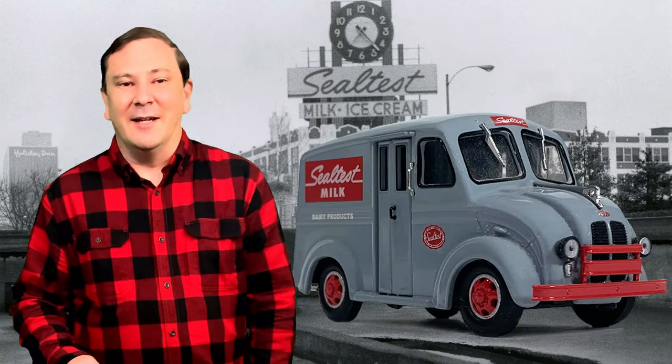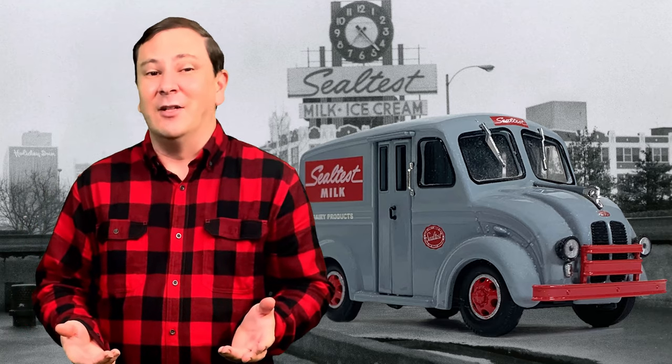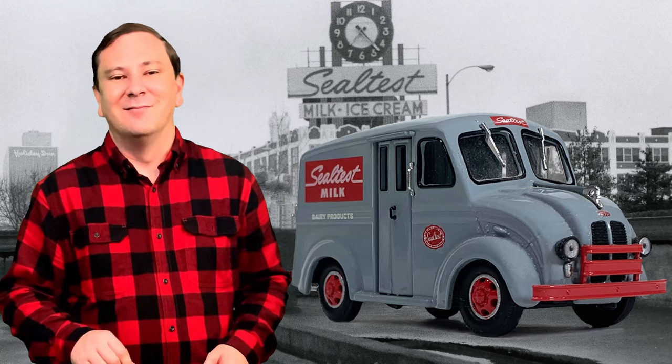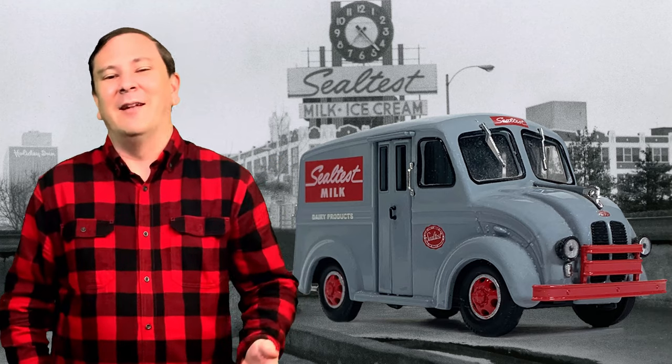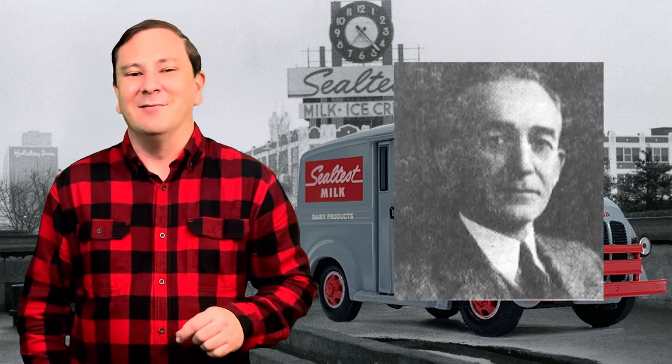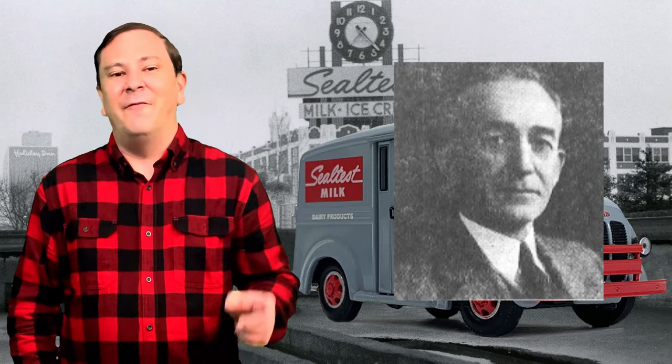How did the most used and even sought-after delivery truck come into being? Well, there was this young man that went by the name of George Bacon. He was the chief engineer for the Detroit Electric Vehicle Company.